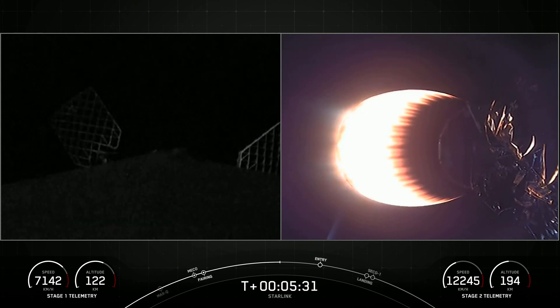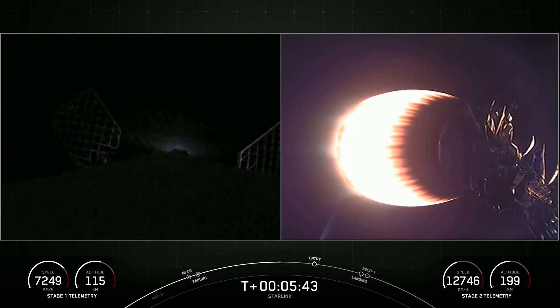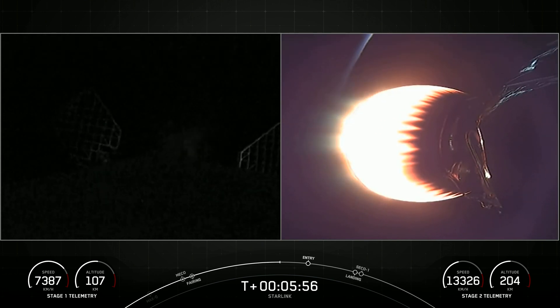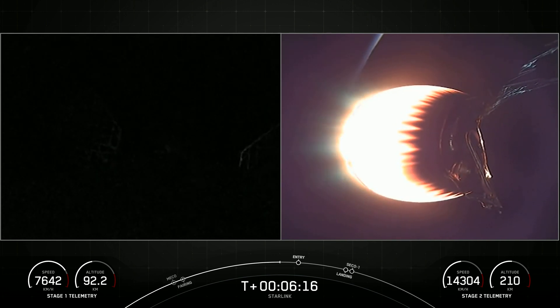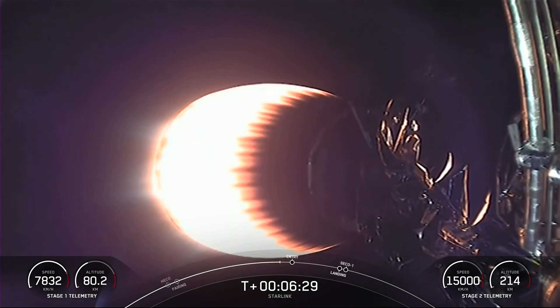Starlink is a satellite internet constellation designed and manufactured by SpaceX to provide high-speed, low-latency internet to people living in rural and remote locations around the globe. On the left side of the screen, you can see some small attitude adjustments being made from the gas being blown off the side. In about 30 seconds we'll have stage one entry burn startup. This is a three-engine burn that will continue as stage one enters the atmosphere and slows down for atmospheric reentry.